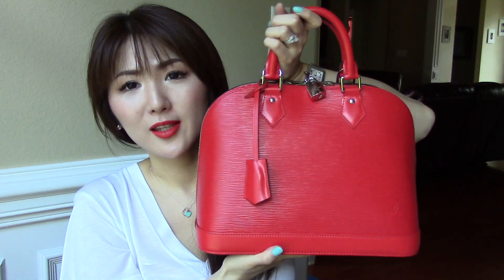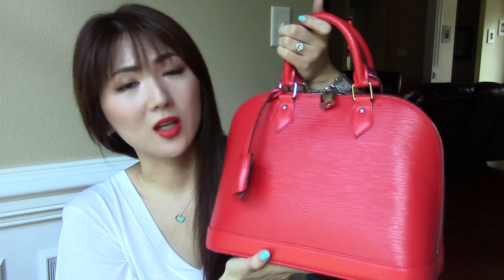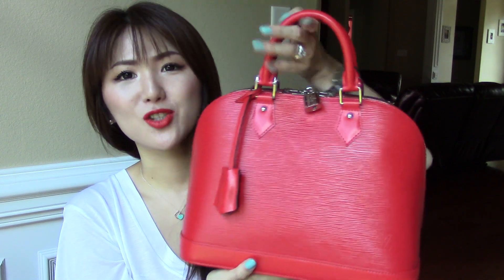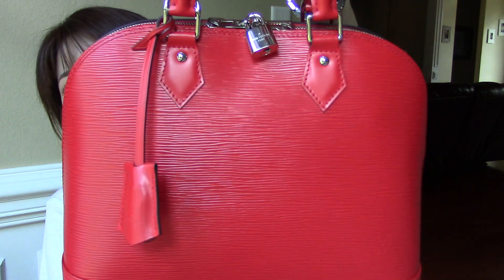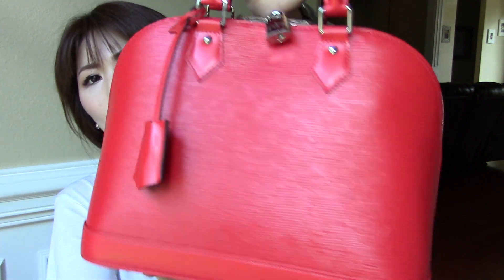This is Louis Vuitton Alma in the size PM. The color is Coquelicot — it means poppy red in French. So it is very, very vibrant — a pop of orange red.